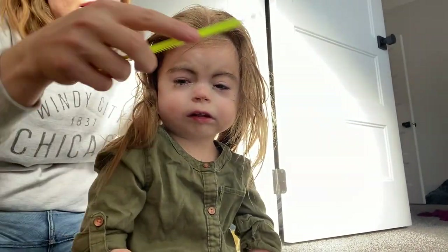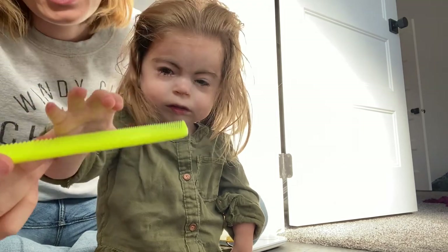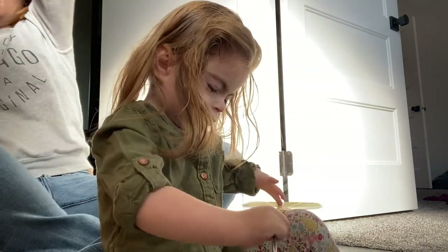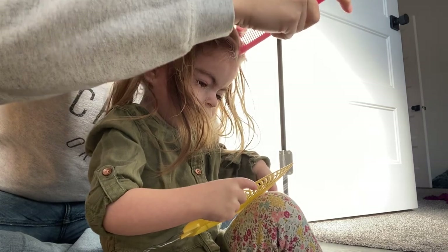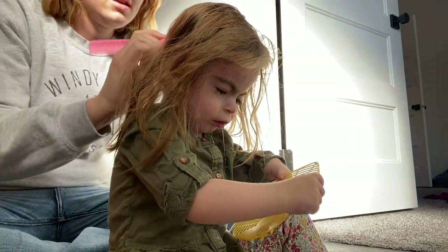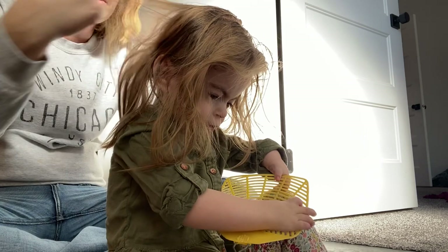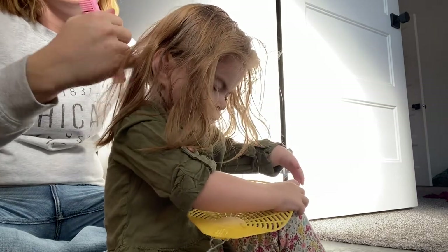Gotta get her hair done so we can go to the appointment. She's usually really good about just letting me do her hair — sometimes she has to hold the comb though. I'll just do two pigtails going back, like pigtail pigtail pigtail all the way back. That's my favorite hairstyle I do on Freya.